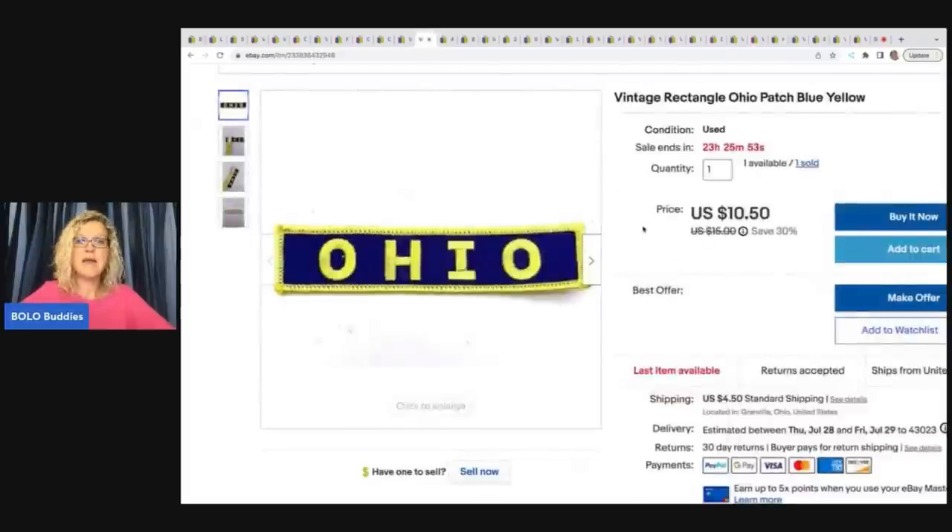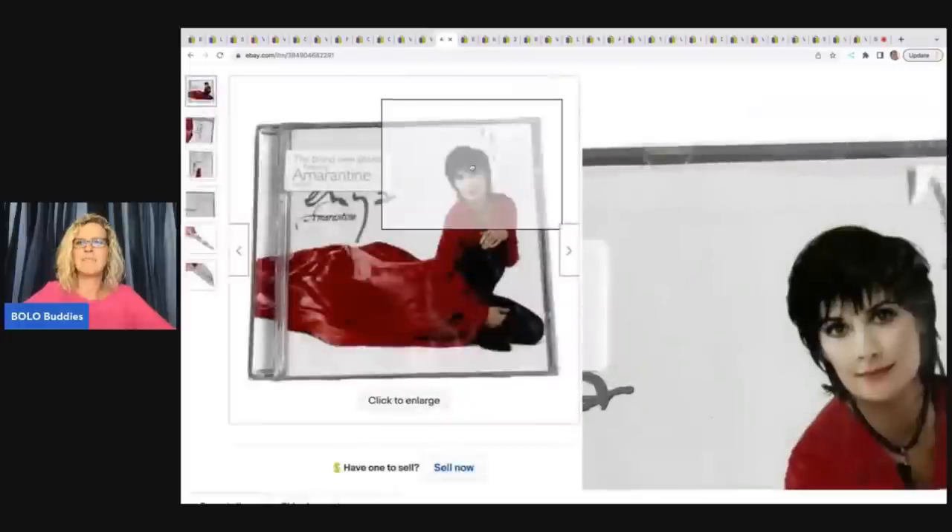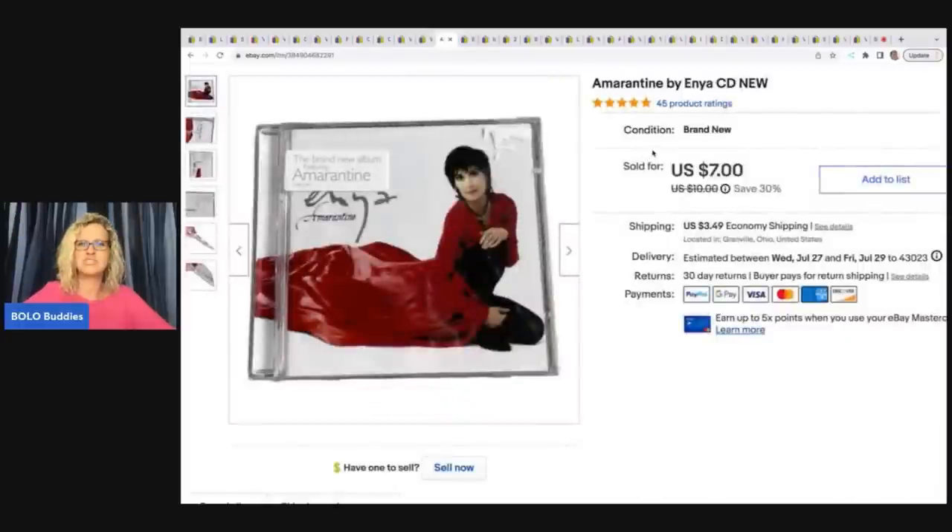This is a patch — it's an Ohio patch. I have two available; one sold for a best offer of $7.50 plus shipping. If I remember correctly it came from a thrift store in a bag of patches.